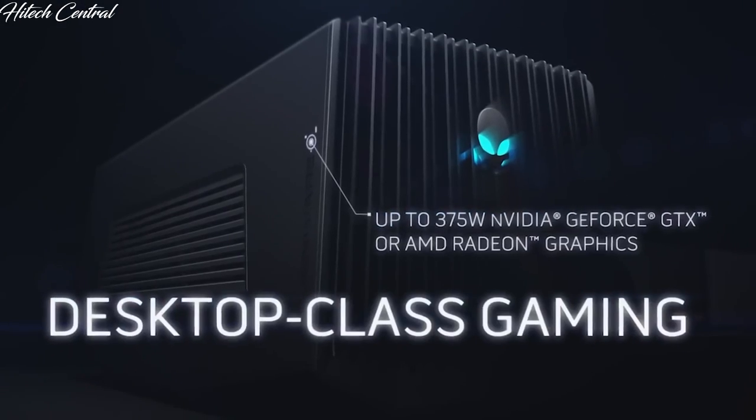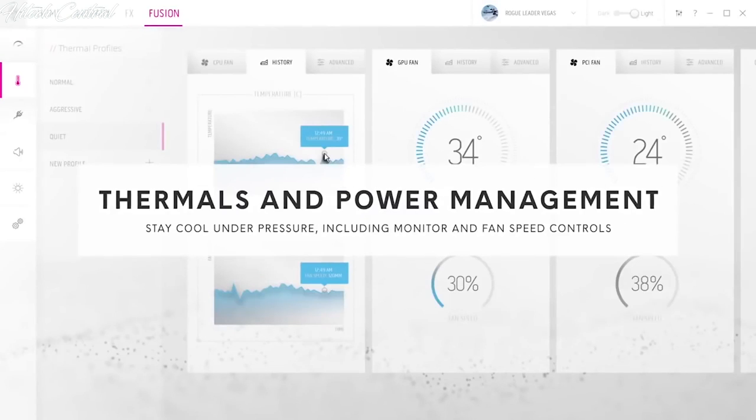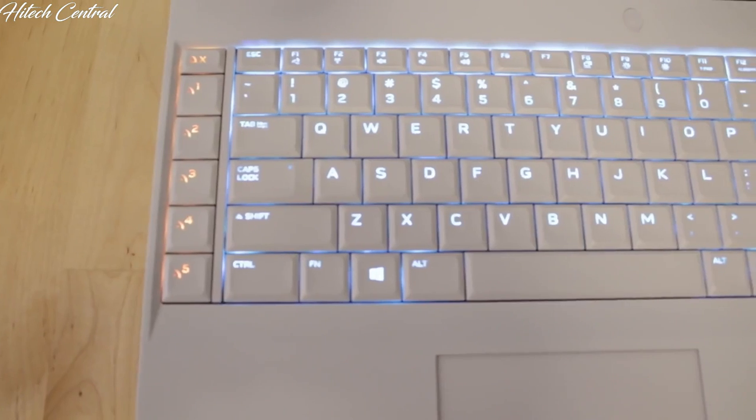It also comes with support for our Alienware graphics amplifier, as well as Alienware's Command Center, which provides overclocking tools and controls all the lighting features on your notebook, including our backlit individually per-key keyboard.